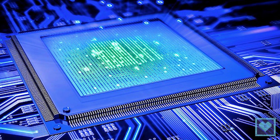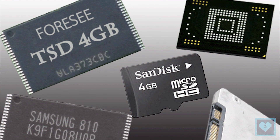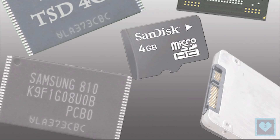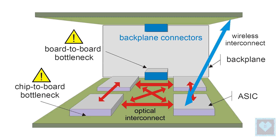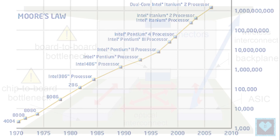Computers today comprise different chips cobbled together. There is a chip for computing and a separate chip for data storage, and the connections between the two are limited. As applications analyze increasingly massive volumes of data, the limited rate at which data can be moved between different chips is creating a critical communication bottleneck.